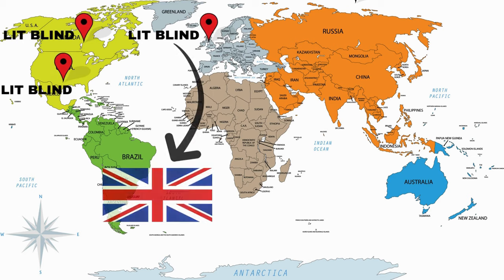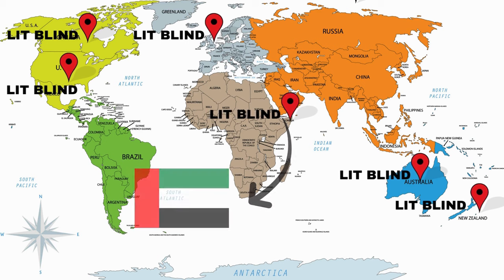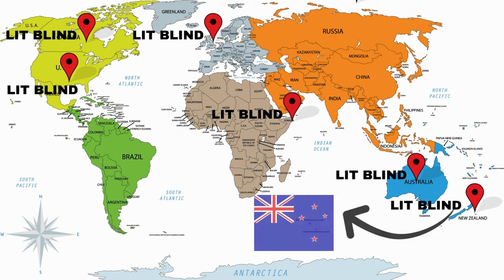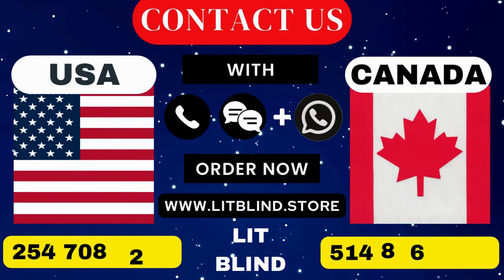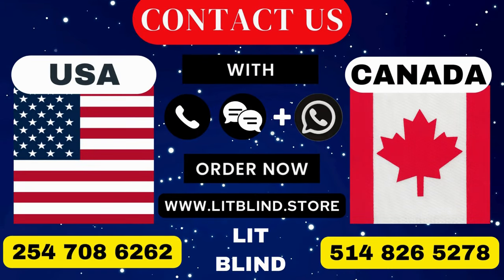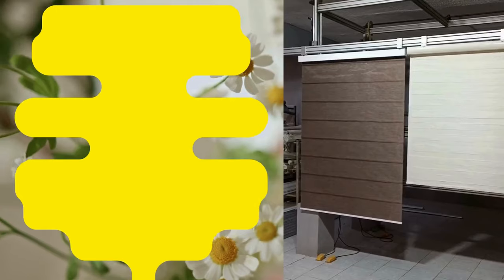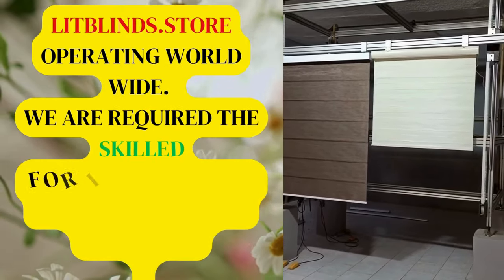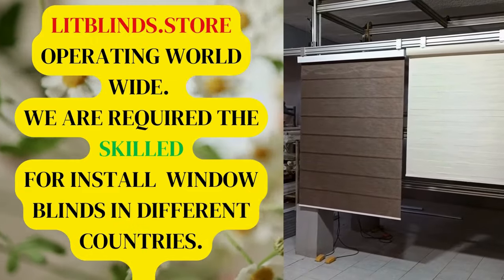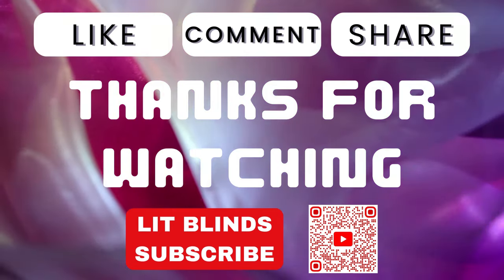Lit Blinds provides free shipping and 50% off in each country. Order quickly to save. Contact us — Canada: 514-826-5278, USA: 254-708-6262, or email islipblinds@gmail.com. LipBlinds.store is operating worldwide. We require skilled professionals to install window blinds everywhere. Thanks for watching — don't forget to subscribe, like, comment, and share.